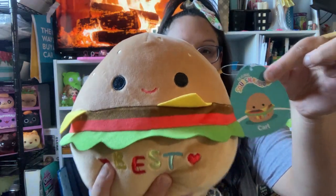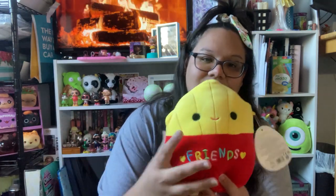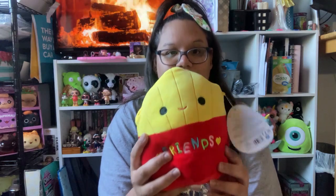I have two more from the friends collection that also fit into the food collection. The first is this cute little burger — it says 'best.' I love the patty, cheese, tomato, lettuce, and little seeds on the bun, and the pattern continues to the back which I appreciate. His little friend is this cute french fry that says 'friend,' so together they're 'best friends.' Very cute, well stuffed, and I love this yellow and red combination.